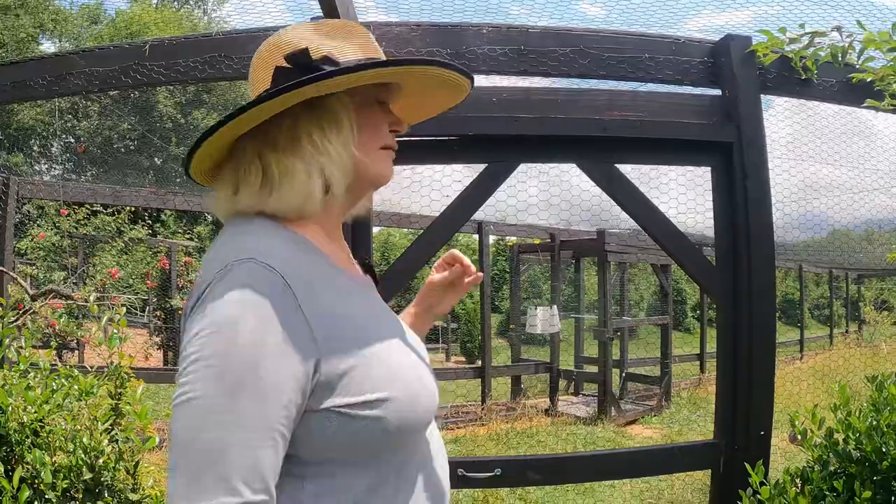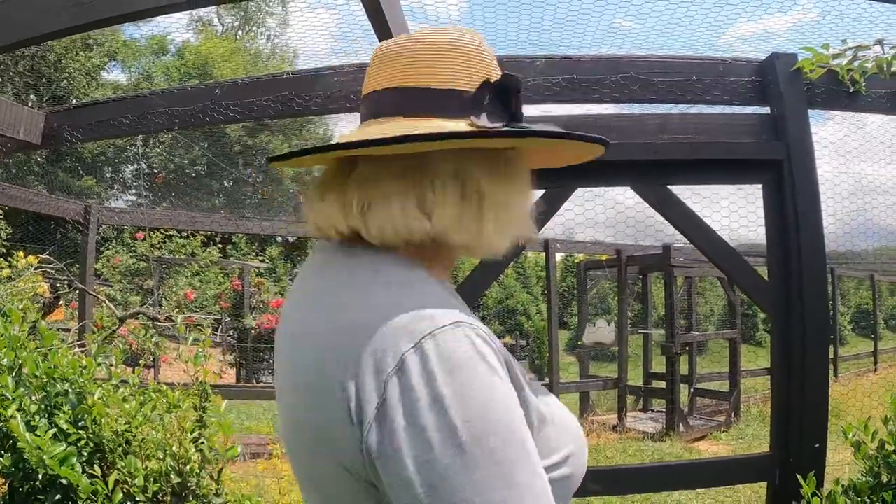We're heading into the savannah exhibit now. Savannas are grasslands and very important to our world ecosystem. They're found throughout the world — sometimes wet, sometimes very dry. When you think about the beautiful city of Savannah, Georgia, it's surrounded by wet savannas, and that's actually how the city got its name.